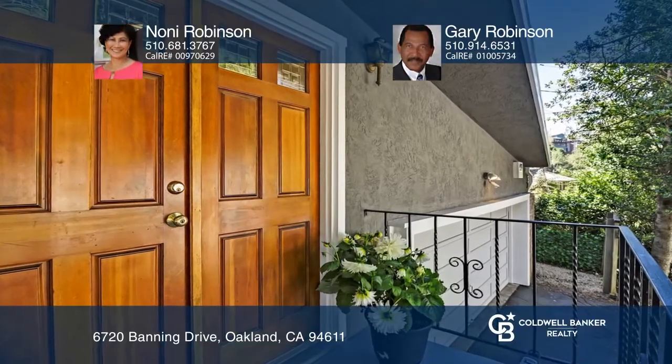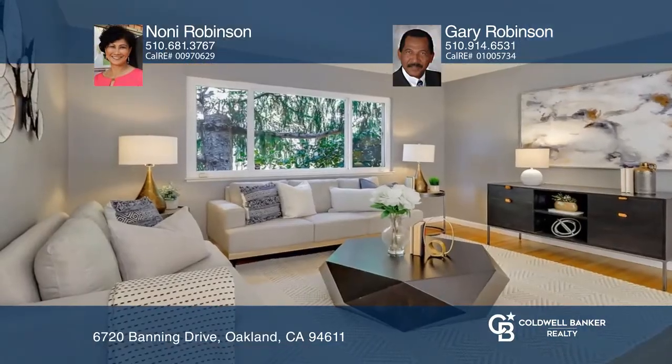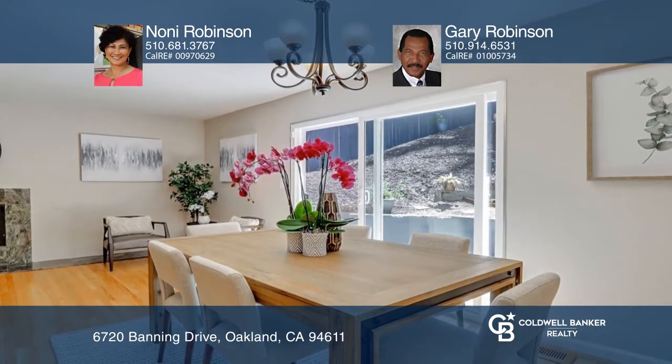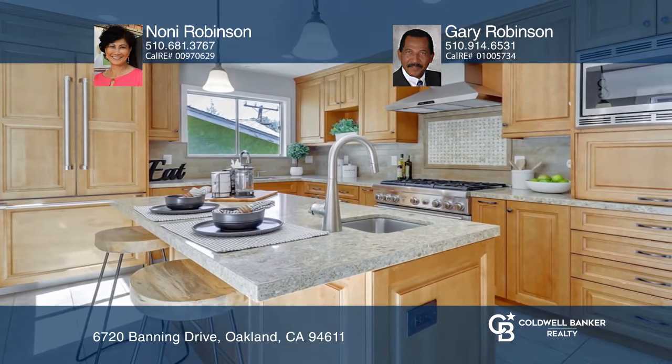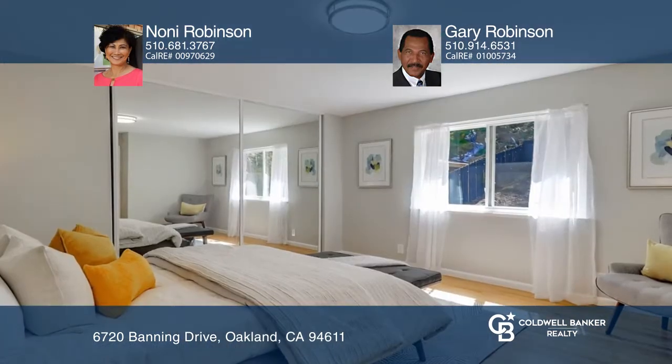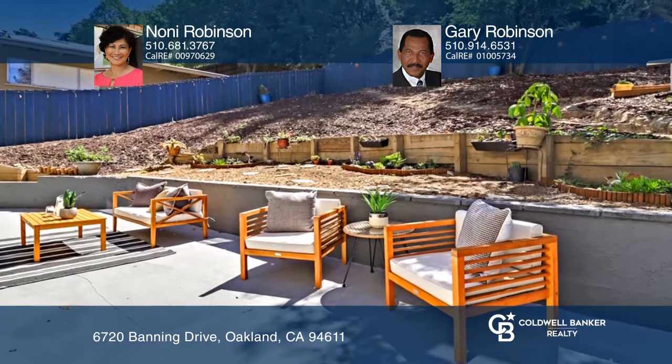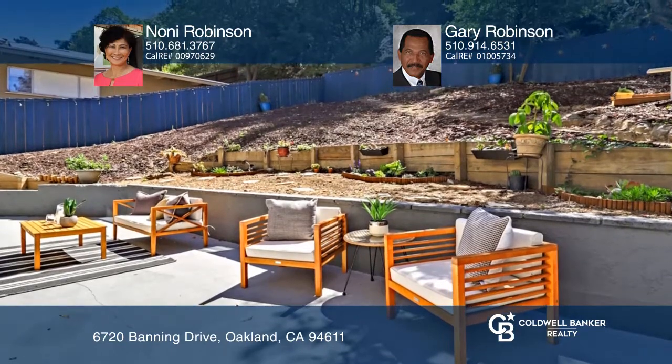This traditional four-bedroom, two-bath home is centrally located in the Montclair district. It features refinished hardwood floors, updated baths, a bonus room, a kitchen complete with top-of-the-line appliances, and a dining area that opens to the charming patio. Enjoy the partially terraced, picturesque fenced yard. Nani Robinson and Gary Robinson would love to give you a private tour.